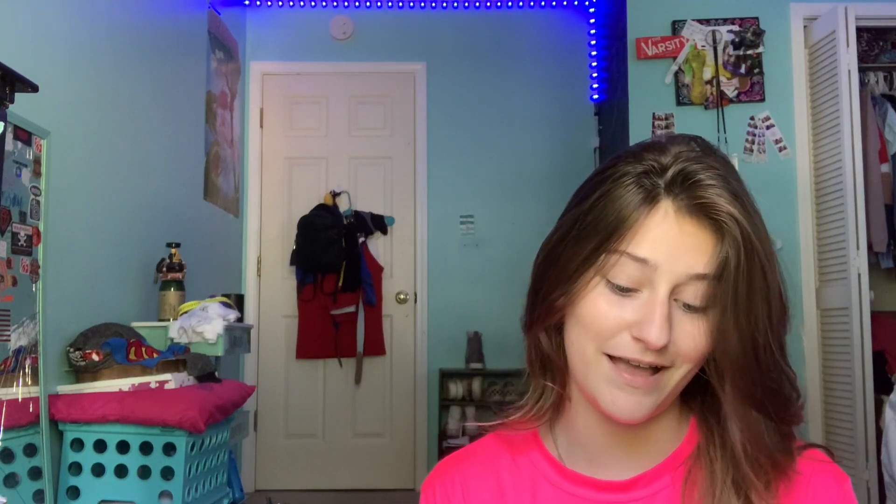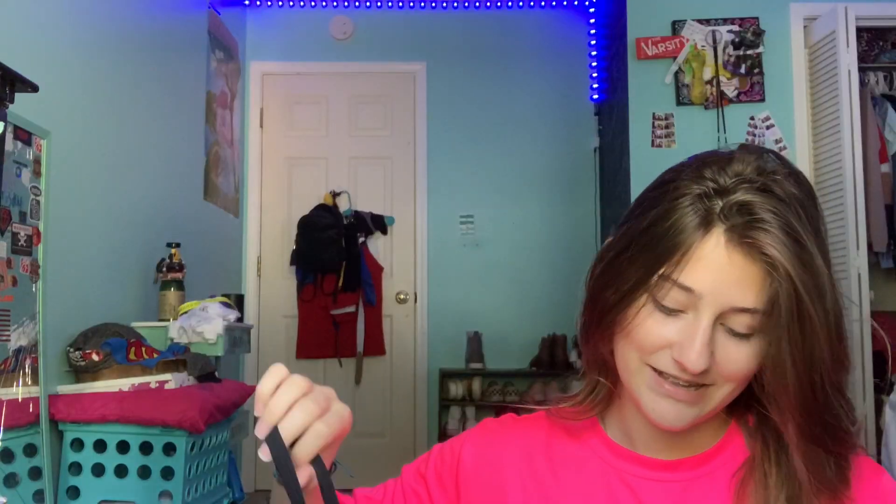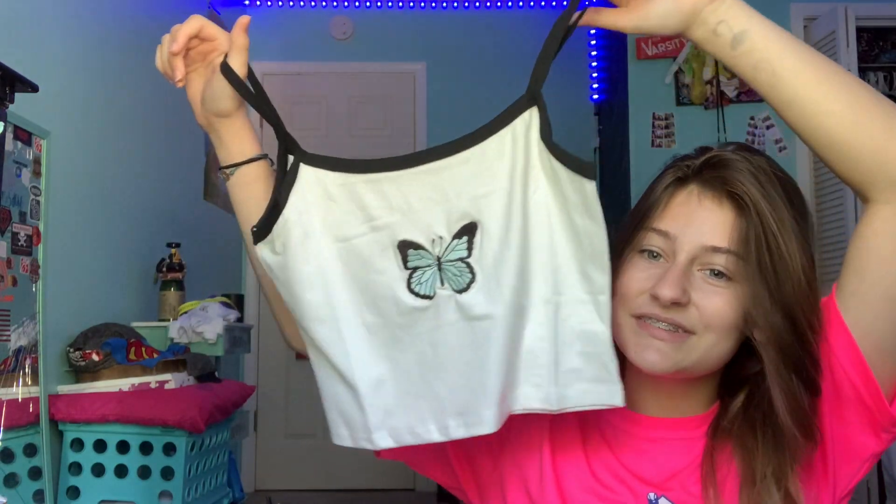On to the next shirt — this is my favorite because if y'all don't know, I am obsessed with butterflies and the butterfly emoji. It's like my favorite thing ever. The next shirt is my butterfly shirt, my favorite shirt. I'm very excited. It seems really stretchy, I really like that. Let's go try this one on.